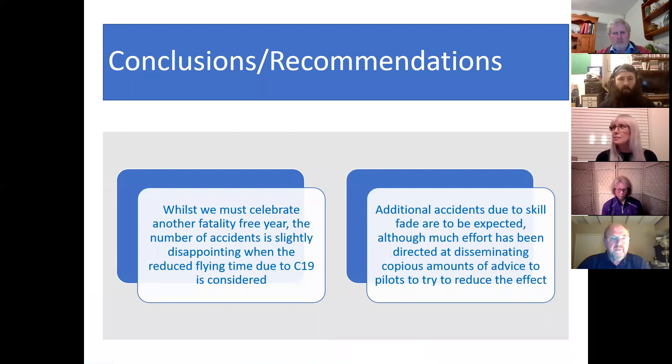Moving on to conclusions and recommendations. We will celebrate another fatality-free year — that's great news — but the number of accidents is slightly disappointing when the reduced flying time due to COVID-19 is taken into account. Additional accidents due to skill fade are to be expected, although it is slightly disappointing because much effort has been directed at disseminating copious amounts of advice through websites, videos, and GASCO safety evenings to advise pilots on measures to reduce the effect.